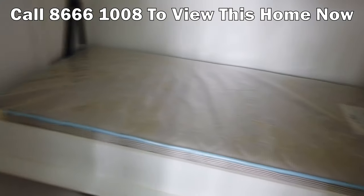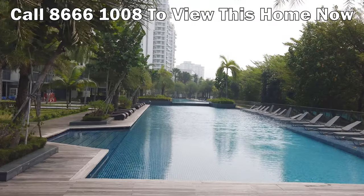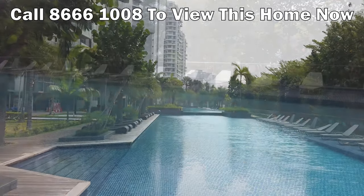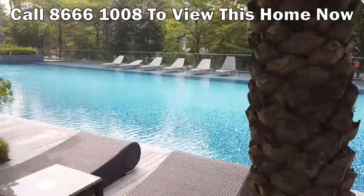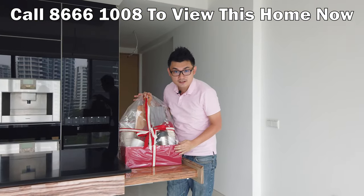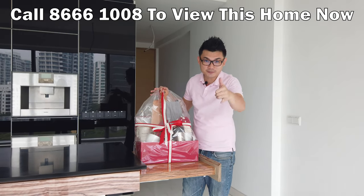So when you want to view this beautiful two-bedroom, two-bathroom unit in Silver Sea, give me a call at 866-1008. This beautiful unit could be yours, and it comes with developer gifts from the beginning that will be yours as well. Give me a call!